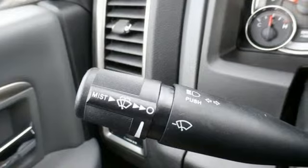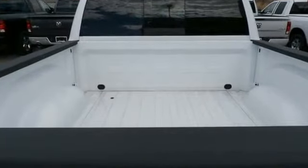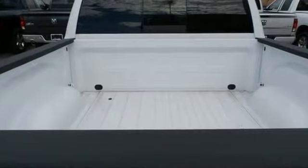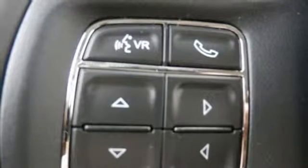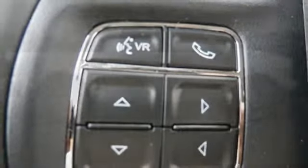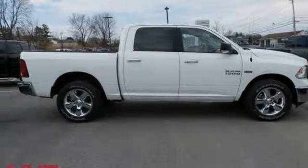V8 engine, electronic shift on the fly, driver selectable mode, active grille shutters, streaming audio, power heated mirrors, dual zone climate control, aluminum wheels, heavy duty shocks, configurable instrument gauges, and automatic transmission. See it for yourself when you take it for a test drive.